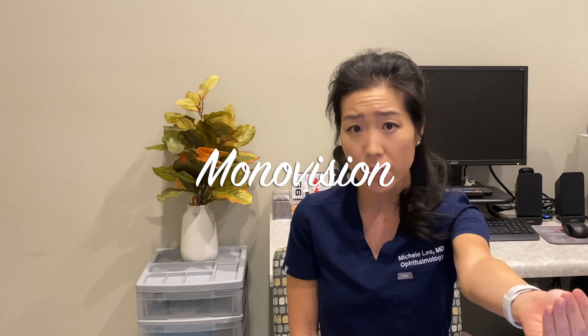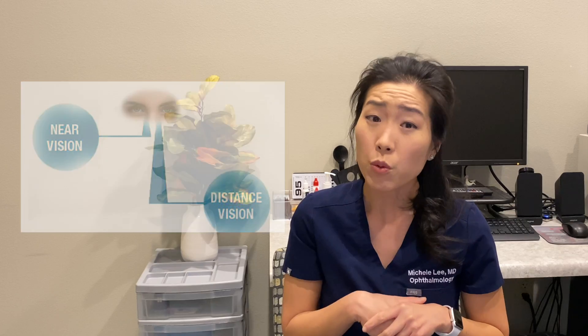For those who want the option of being glasses-free for some or all things, let's talk about how you can achieve spectacle independence. One option is monovision — this is when we set your dominant eye for distance and your non-dominant eye for computer or reading. Anyone who has worn contact lenses with monovision or who has had LASIK, PRK, or RK surgery with monovision would be a fantastic candidate. If you don't have much astigmatism, you can do monovision with the standard lens covered by insurance. If you do have astigmatism, you may need a toric lens, which can offset the astigmatism caused by your cornea.